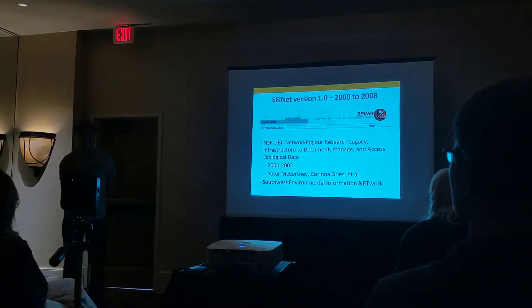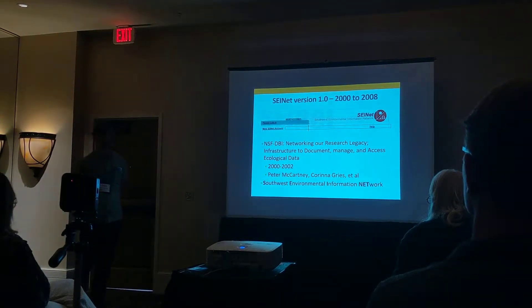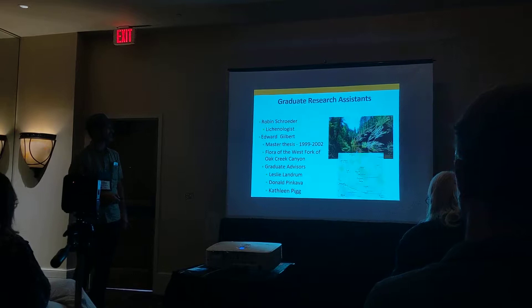SciNet was originally called the Southwest Environmental Information Network. We don't really call it that anymore — you'll see why — but that's where it came from.